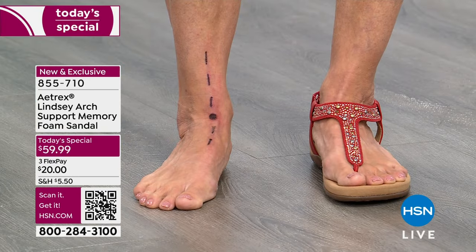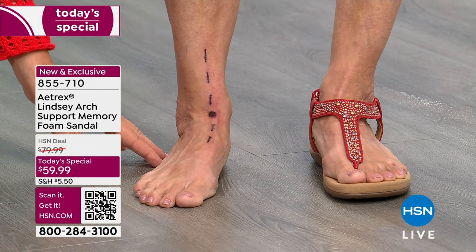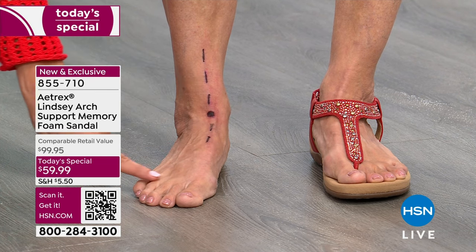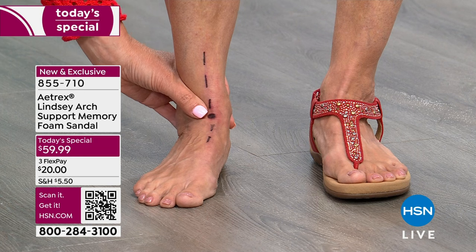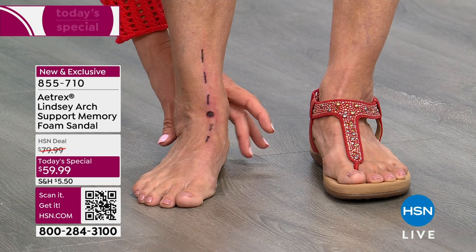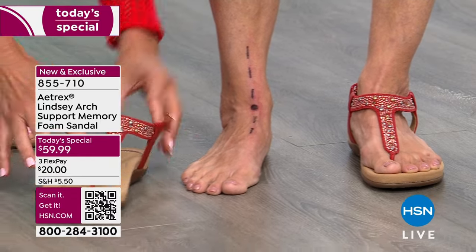Donya is an over-pronator — notice how her ankle is turning in and rolling inward. 80% of us actually over-pronate. Notice how her ankle on the outside looks chunky and uncomfortable, her arches are falling flat, she has extra pressure in her metatarsal pads, and you can even see a toe crunching up like a hammer toe. She also has extra stress in her heel, which can contribute to plantar fasciitis and bone spurs. But it doesn't just happen in your feet — all of those issues continue up the body through your ankles, knees, and lower back.